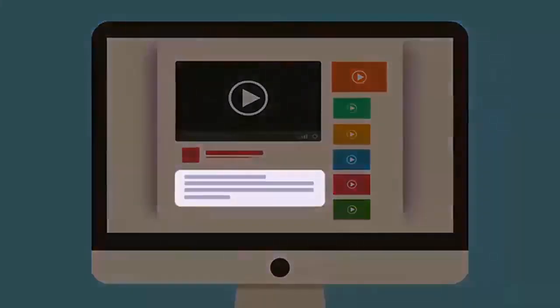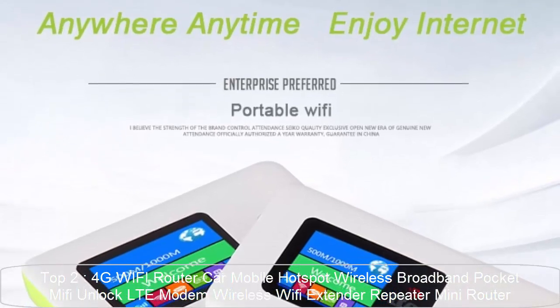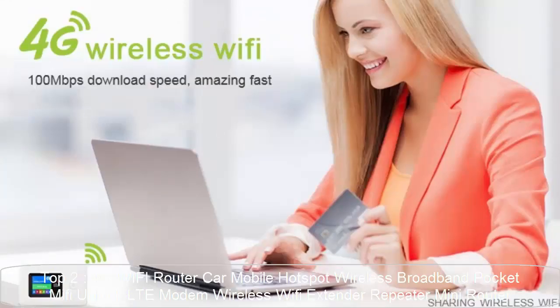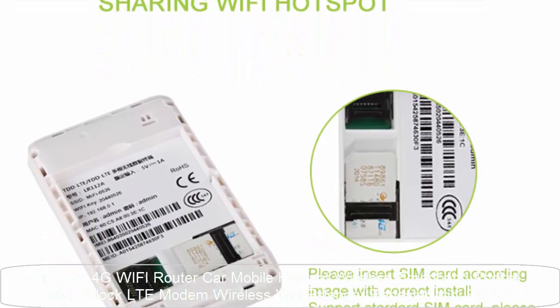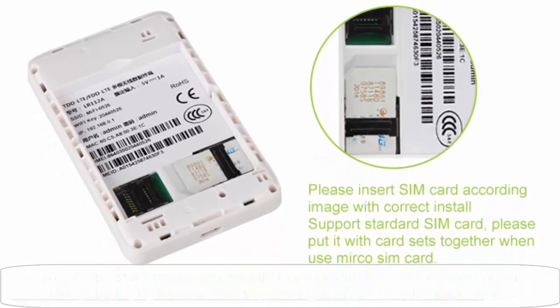Check out the description for more information and the latest price. Top 2: 4G Wi-Fi Router Car Mobile Hotspot Wireless Broadband Pocket Unlocked LTE Modem Wireless Wi-Fi Extender Repeater Mini Router — 4G Wi-Fi Router Mobile Wi-Fi LTE Edge HSPA GPRS GSM Wireless Pocket Mobile Wi-Fi Router with SIM card slot.